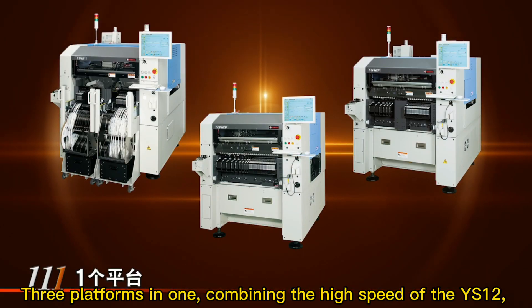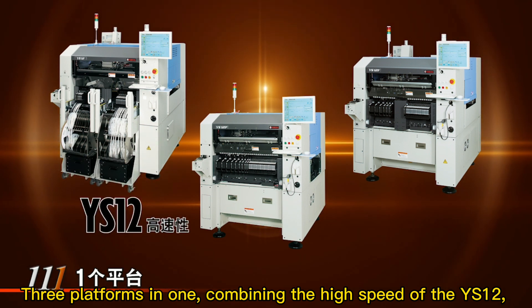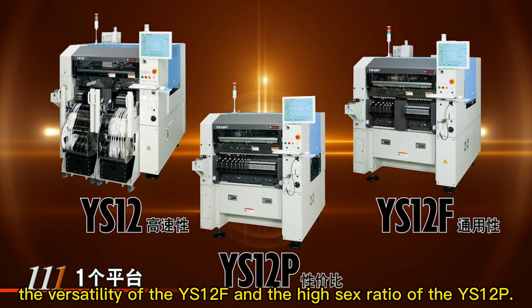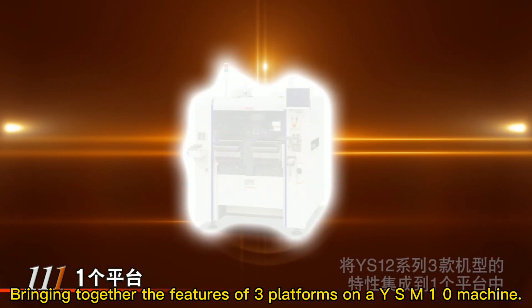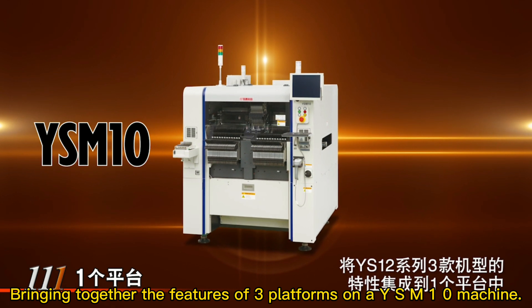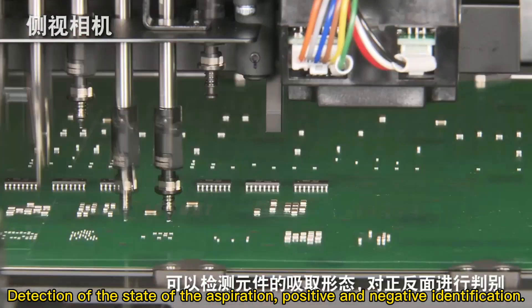Three platforms in one, combining the high-speed of the YS-Jar, the versatility of the YS-Jar F, and the high-mix ratio of the YS-Jar P — bringing together the features of multiple platforms on the YSM-10.